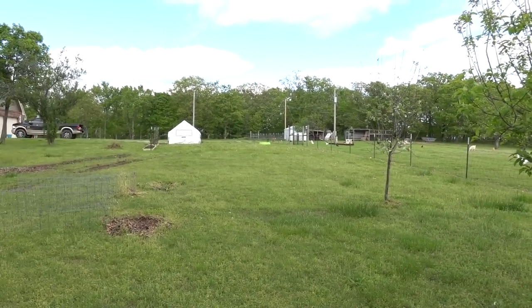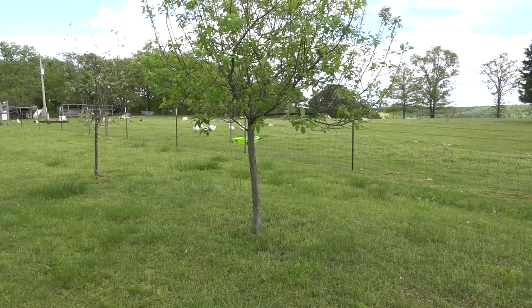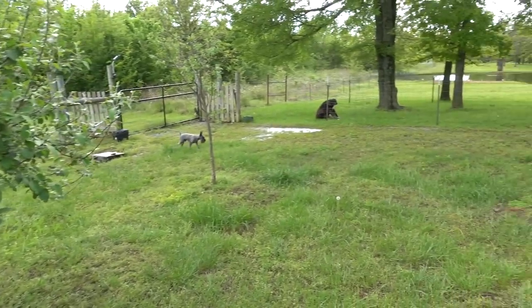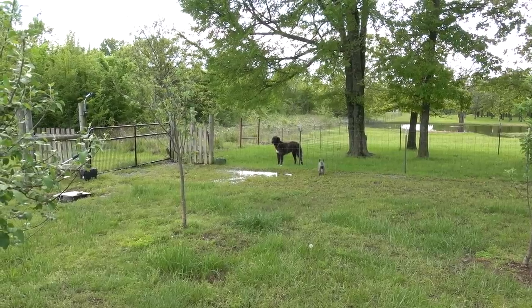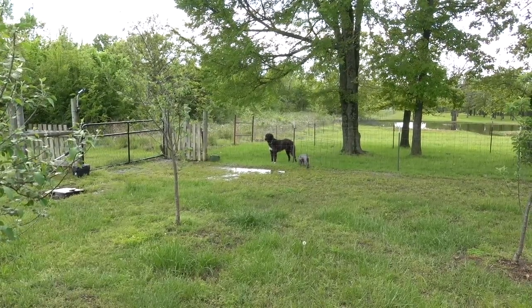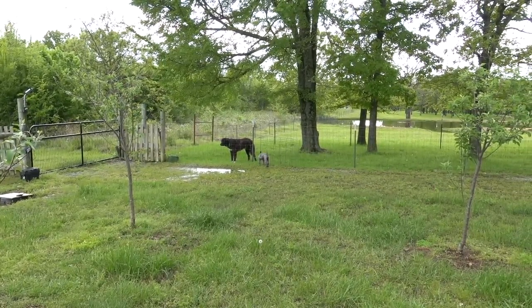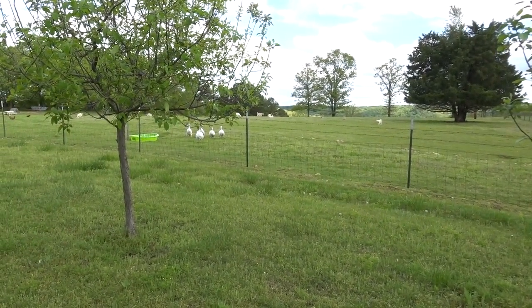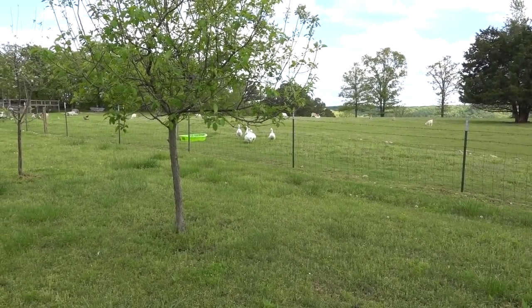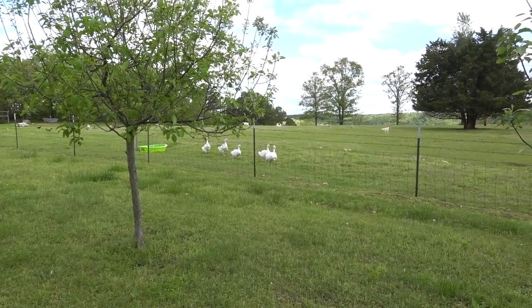We just moved the chicken tractor out over by the blackberries and Millie and gang decided to follow us over here. This is Leeski's first time seeing Millie and the geese. Skeeter's over there telling them it's okay. Millie, you must like us — ever since you got out you've just been following us around the farm. They're excited to be free.